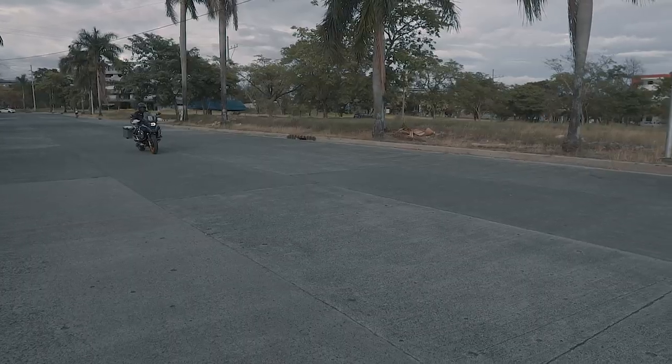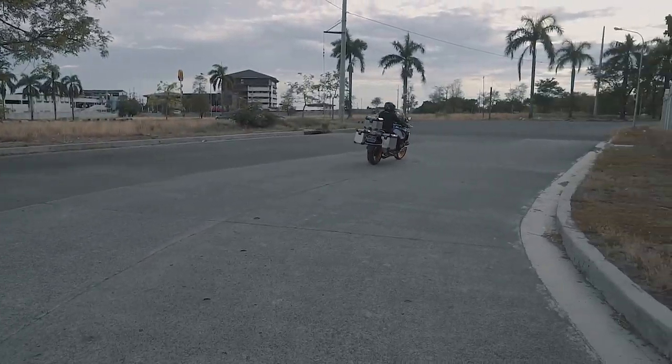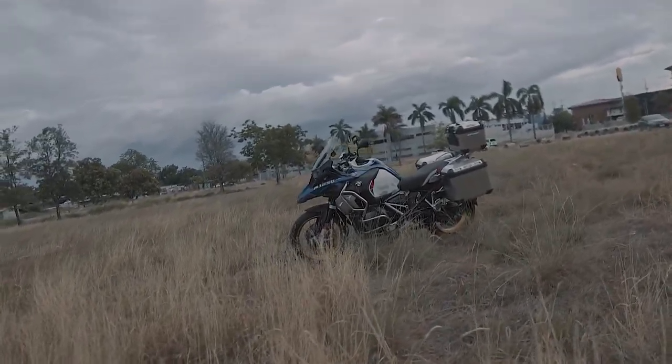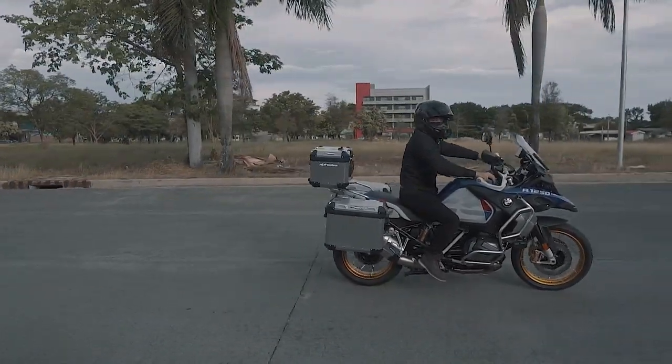When you say adventure bikes, BMW GS is right to think about because BMW is the best in adventure riding. It has been called the most wanted adventure motorcycle in the world, and many well-known celebrities use the BMW GS.